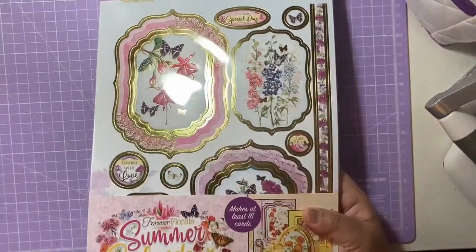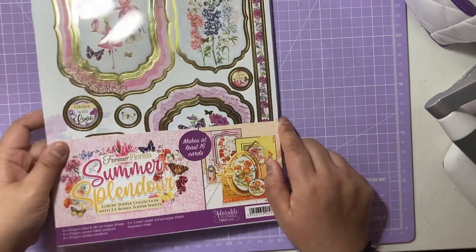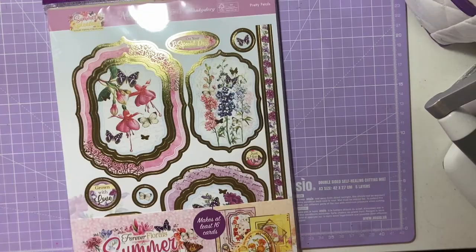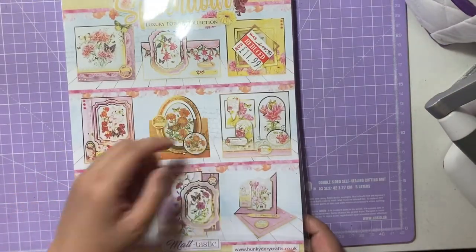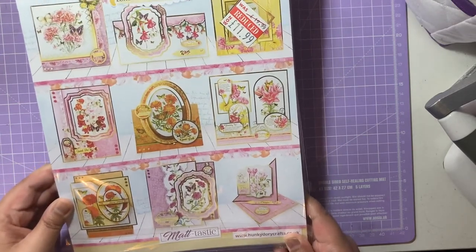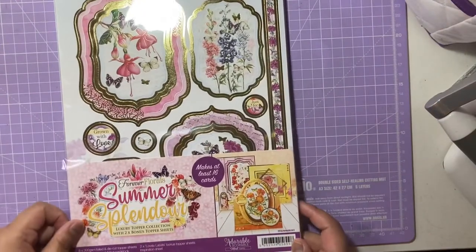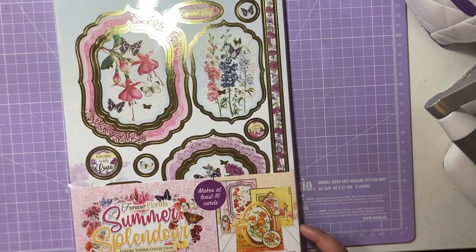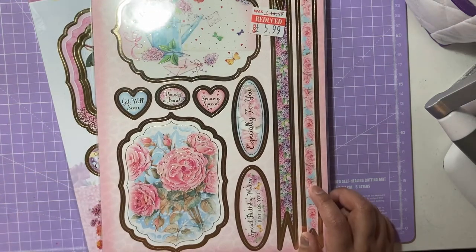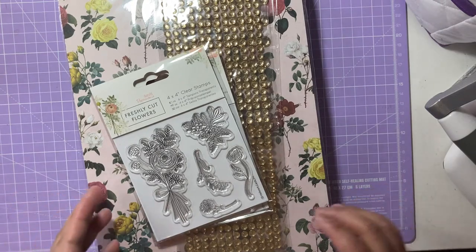The second set from Hot Shot Crafts is Summer Splendor by Hunky Dory, at £11.99. I'm not sure if I've got this one before but it's really really pretty — I absolutely love the colours, especially the pinks. I'm just obsessed with Hunky Dory right now. I think I'll start making cards with these seeing as we're going into spring and summer. Those are the two sets I got from Hot Shot Crafts — really good bargains.